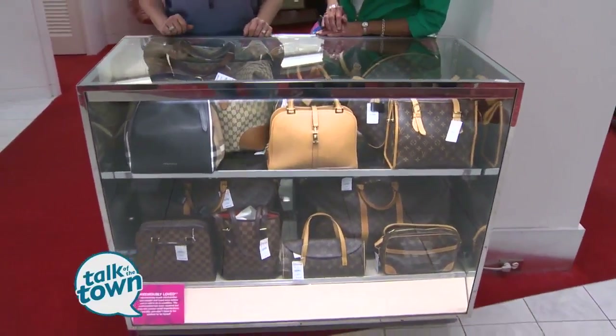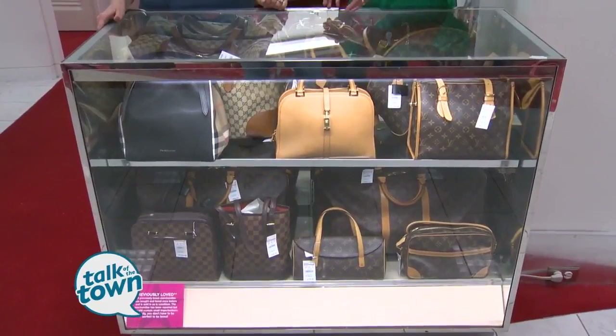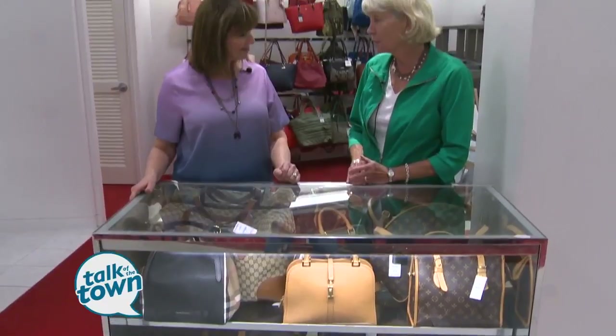All kinds of great names. Some of these are $799, $999, over $1,000, but there are plenty of handbags in here that are $24.99 up to $40 or $50. So there are some great deals.